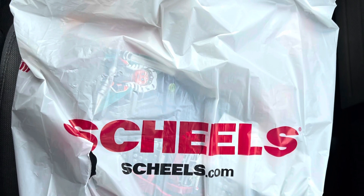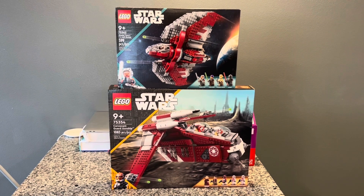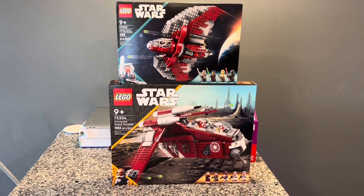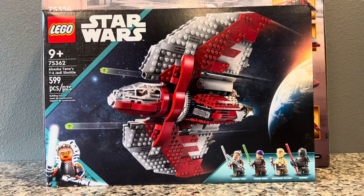Got the goods — time to get home and start building. Today I picked up the Coruscant Guard Gunship and Ahsoka's T6 Jedi Shuttle. The set I just wanted to speed build real quick is the T6 Jedi Shuttle.